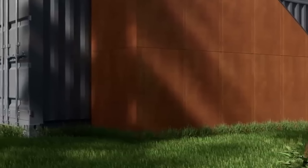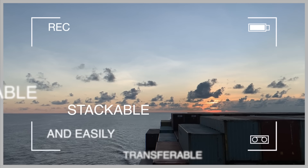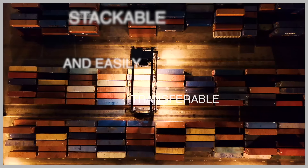Let's give a brief history on the invention of shipping containers. A shipping container in its natural state is simply a standardized metal box used for transportation and storage of goods across different modes of transportation — primarily ships, trucks, and trains. These containers are designed to be durable, stackable, and easily transferable between various transport systems without the need to unload the contents.